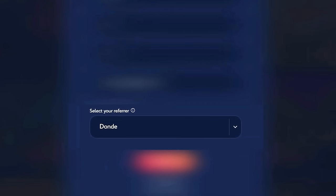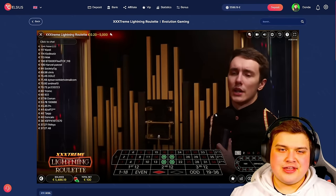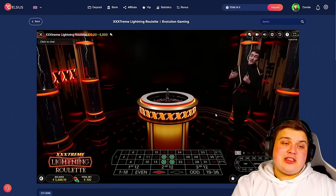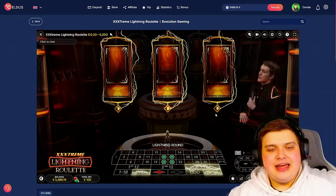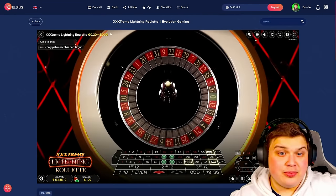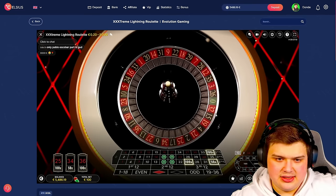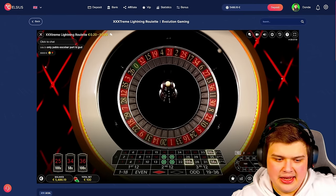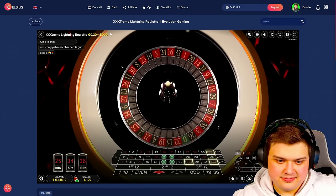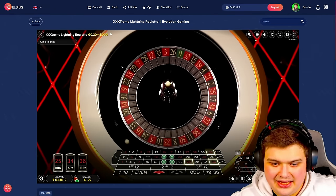If you enjoy this video, please drop a like, subscribe, and let's get straight into it. We are back on Celsius today with 5,500 euros in the balance. We're going to be playing Extreme Lightning Roulette — I've actually never played this before and it looks really fun. Let's try it out. Let's see if we hit this — come on, I'll be pretty sick.